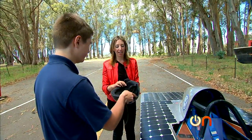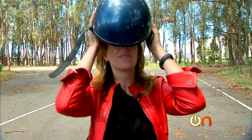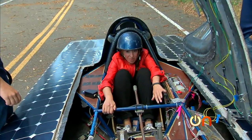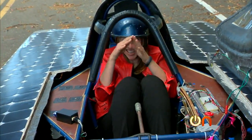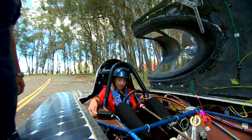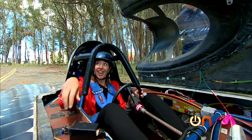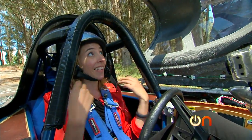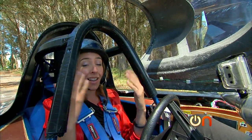My favorite part — helmet time. I'm part of the team now. This is awesome. The sun is shining, I'm shoved in here like a sausage and strapped in, and then they're going to close the lid, and I'm off.